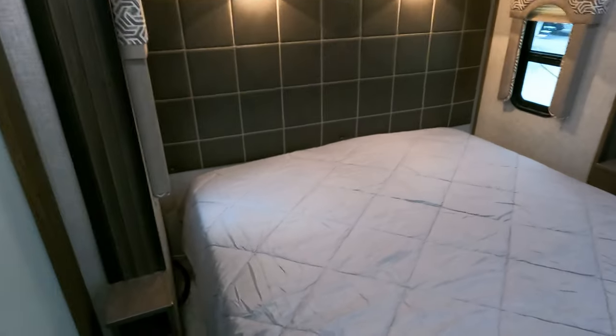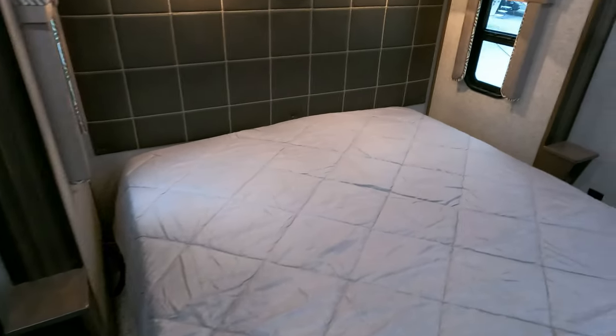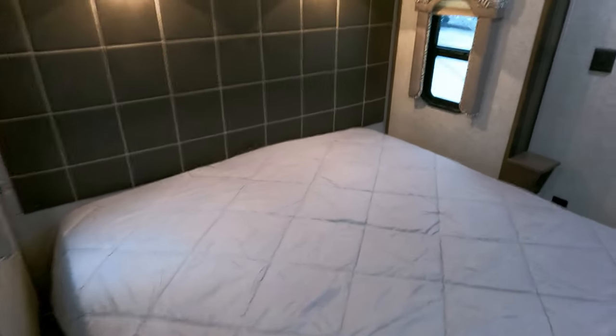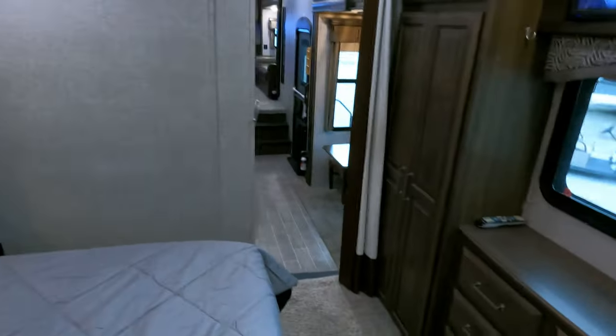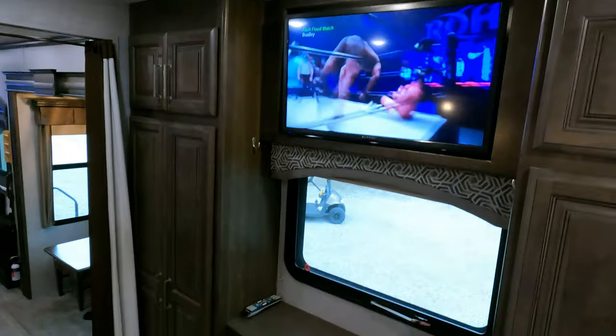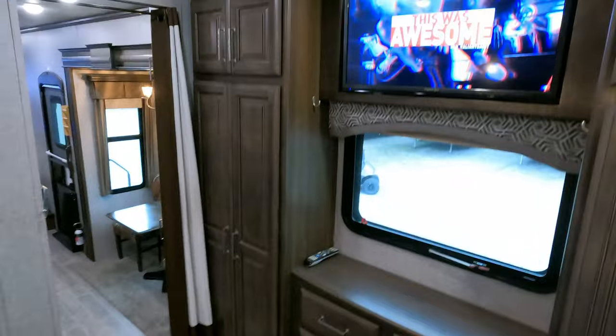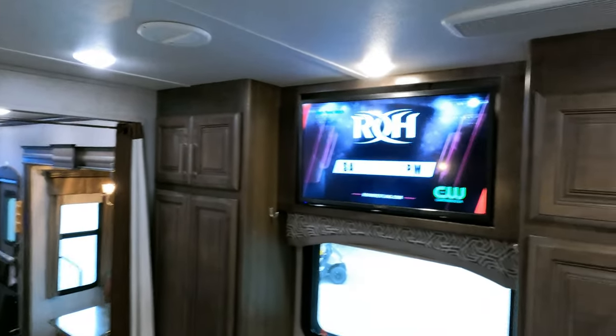Walk-through bedroom with a queen island bed — there looks to be room to put a king mattress if you don't mind it hanging over the frame a couple of inches on each side. Another TV up here, storage, a privacy curtain, plenty of duct work, and plenty of lighting.